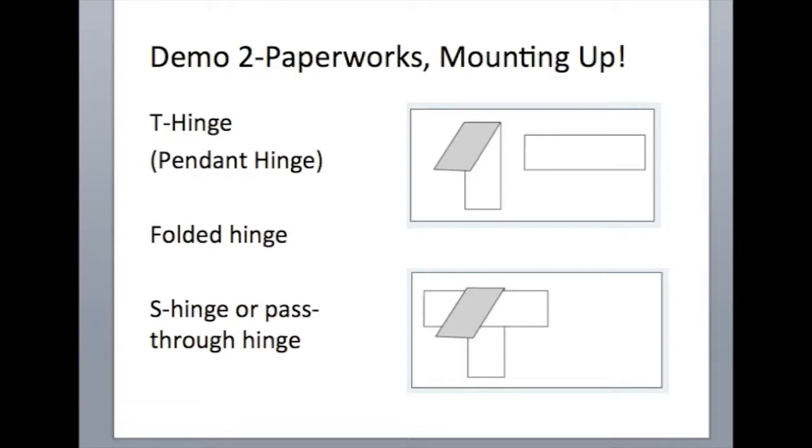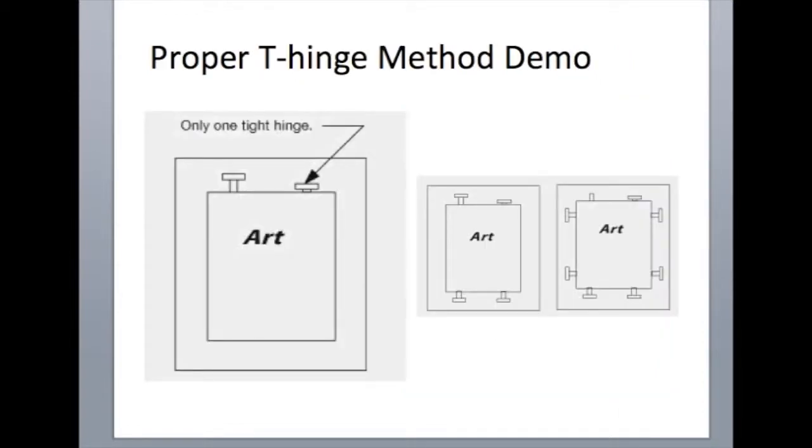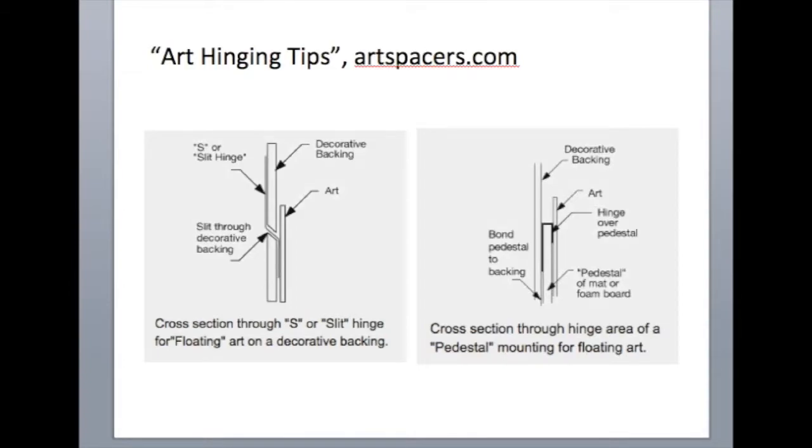Next, we're going to do a demo. In that demo, I'm going to show you how to do a standard T-hinge. I also showed you some examples of folded hinges and S-hinges — that's more for your information. The hinge we're going to use is the standard T-hinge, and you'll see they're offset on this diagram. In your handout there's a step-by-step instruction for how to do the T-hinge. I also included examples of other kinds of hinging methods good for when you're floating artwork — keep this in your back pocket for more sophisticated matting.